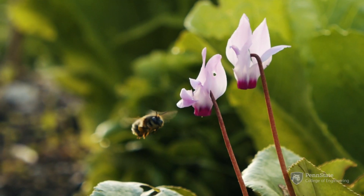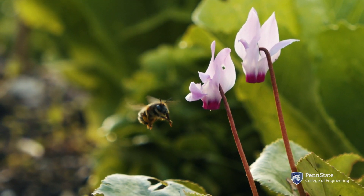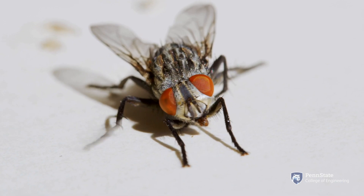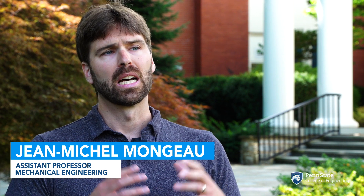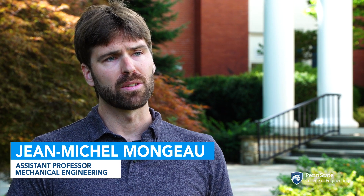The head on an insect is actually slowing down visual motion, so it's reducing motion blur. The head movements in flies are incredibly fast — on the order of about 10 milliseconds, actually four times faster than the wings. They're coordinating their head and their wings very carefully in a way that allows them to stabilize their gaze very effectively.